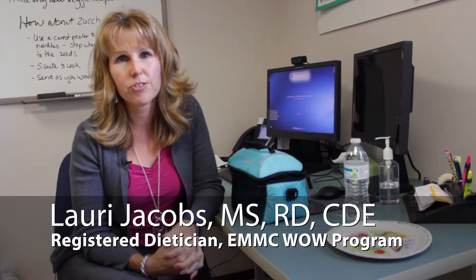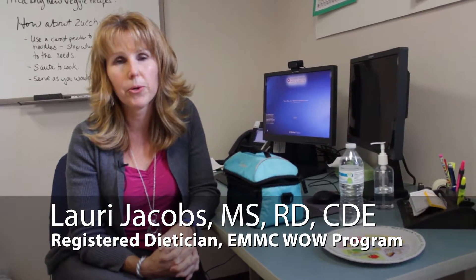Hi, my name is Laurie Jacobs. I'm a registered dietitian here at the WOW program, the way to optimal weight at Eastern Maine Medical Center here at the University of Maine.